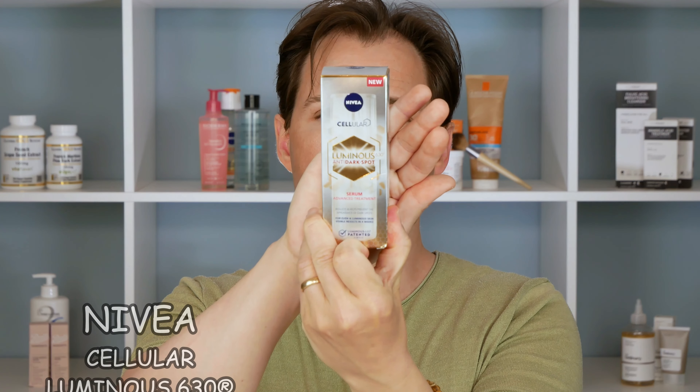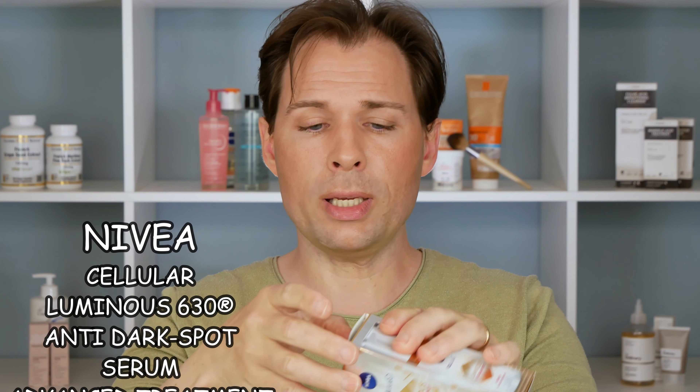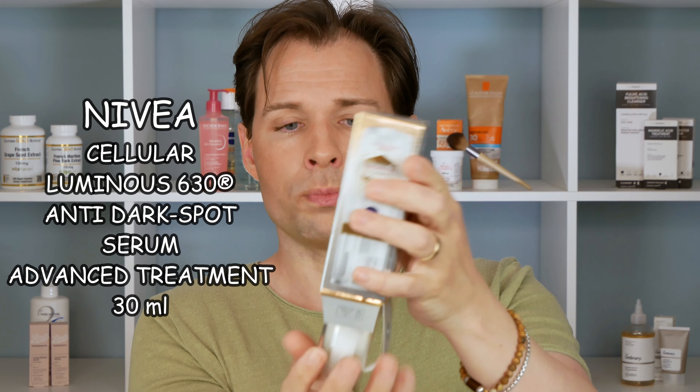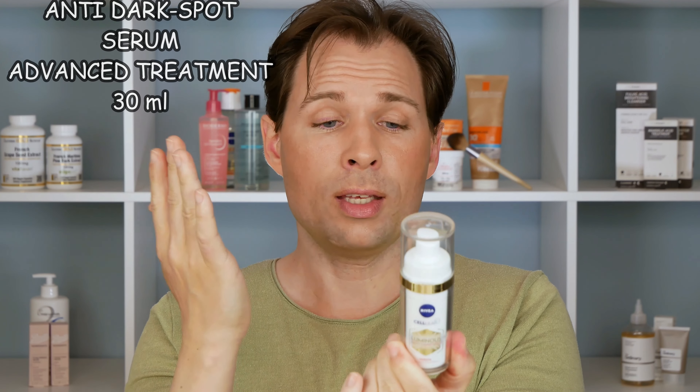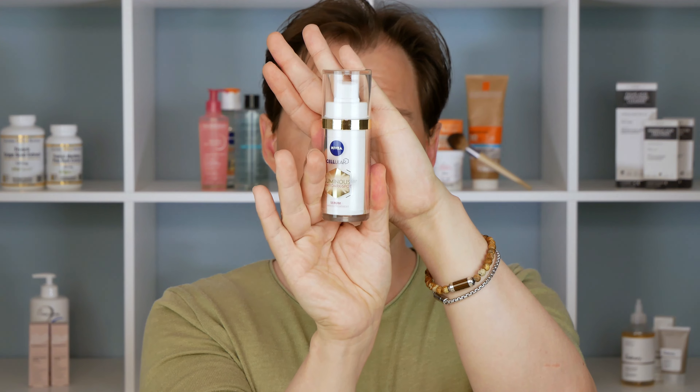So today we are looking at the serum they have made. If I just do a little unboxing, you can see it looks like this. I think there are 30 milliliters in this one, and I would say it is relatively expensive — though sometimes you can get it on sale. I think it is actually on sale on Nivea's website at the moment.